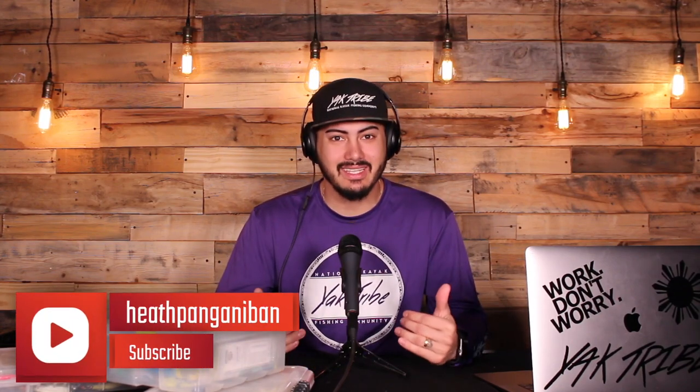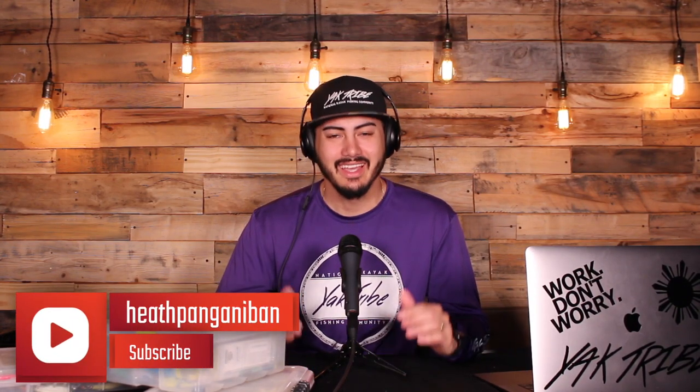Hey everybody and welcome to another episode of YTKS. I'm your host Heath and I'm excited to have you with me here today.